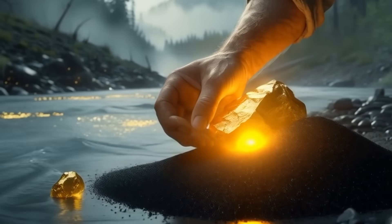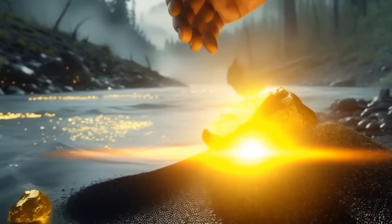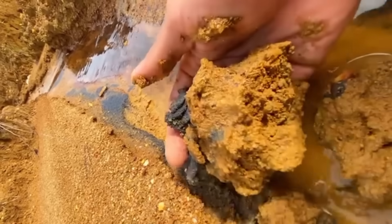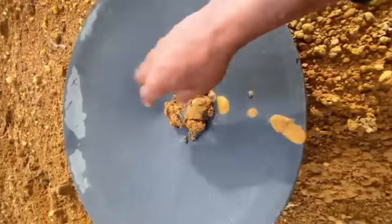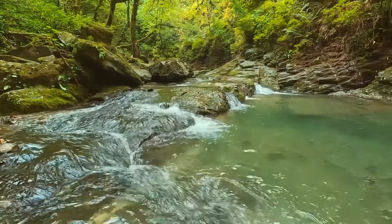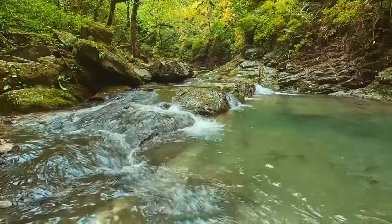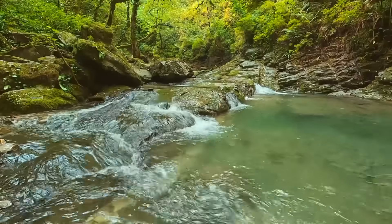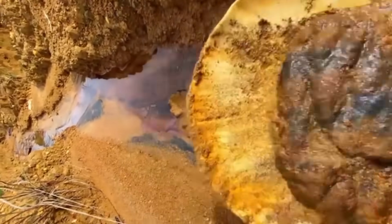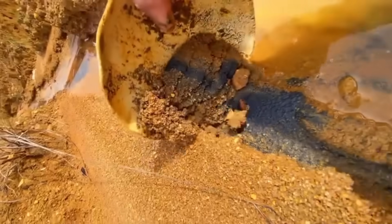These sands form in places with strong water flow — think rivers, streams, and coastal areas. As water rushes through a channel, lighter materials are swept away. What remains? The densest stuff: black sand, and often gold. Gold has a sneaky habit of hitchhiking with black sands.